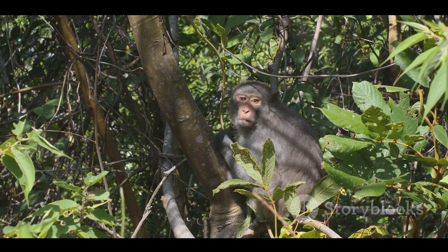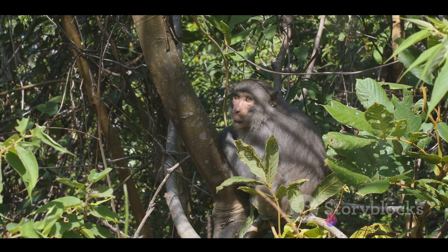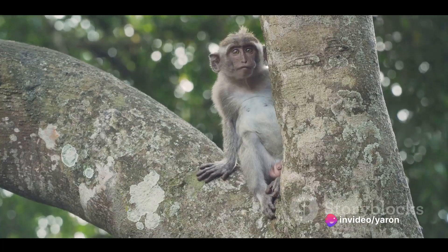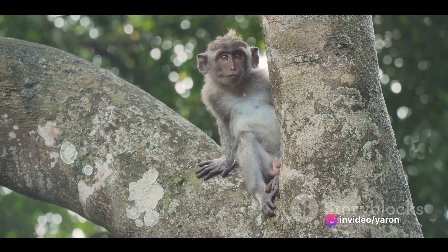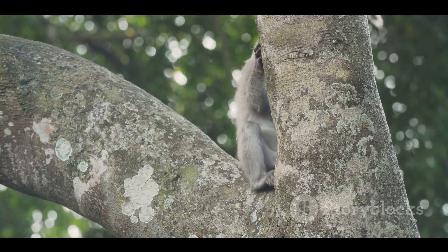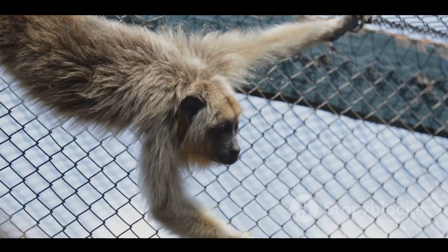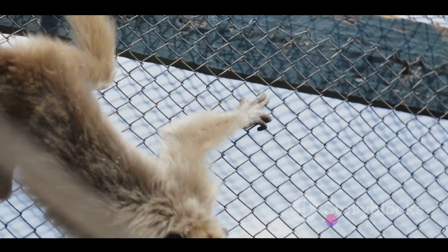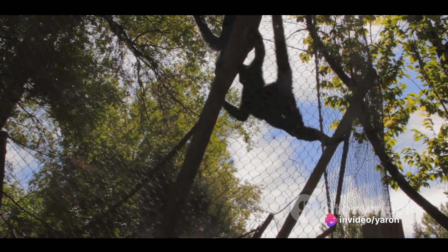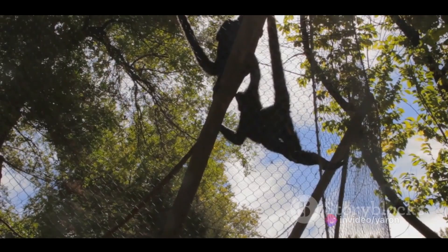Monkeys come in all shapes and sizes, from the tiny marmosets of South America to the large mandrills of Africa. But regardless of their size, most monkeys share a few common characteristics that aid in their arboreal lifestyle. Their hands and feet are highly flexible, allowing them to grasp branches securely. They have long, muscular tails that they use for balance and, in some cases, as an extra limb.